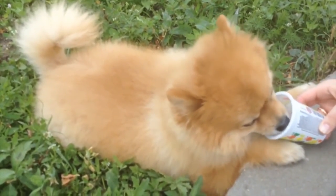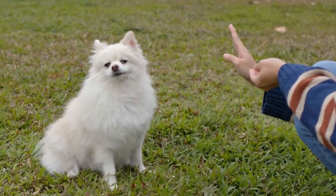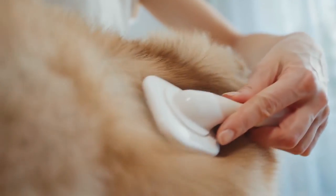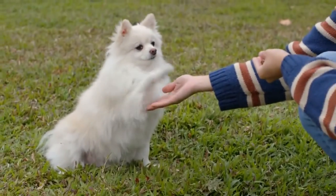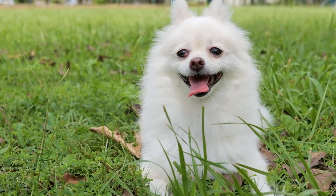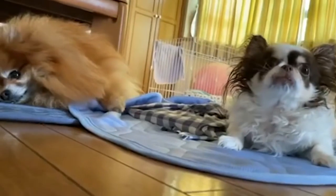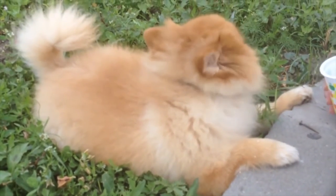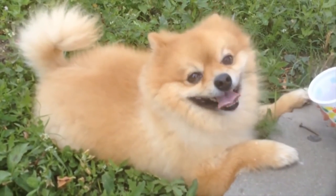Other grooming needs include dental hygiene and nail care. Poms are prone to dental problems, so this is something you must be especially watchful for. It's a good idea to brush their teeth at least once a week, and even better daily. Trim nails regularly if your dog doesn't wear them down naturally. If you can hear them clicking on the floor, they're too long. Short, neatly trimmed nails keep your legs from getting scratched when your Pom enthusiastically jumps up to greet you.